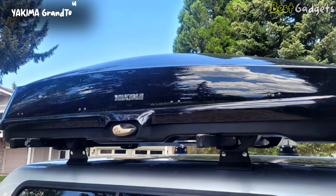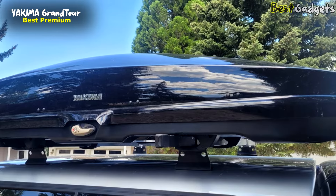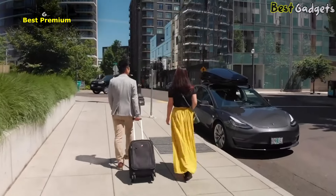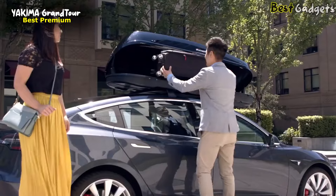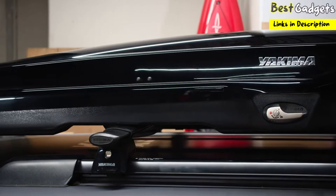Number 2: Yakima Grand Tour. If you're looking for a premium cargo box that's easy to use with plenty of room, this is our strong recommendation, priced at around $830. The Grand Tour is an exceptionally sleek and stylish roof box that will complement the appearance of most cars, with a low-profile design ideal for today's high-end vehicles.